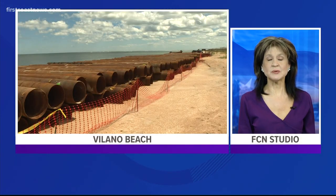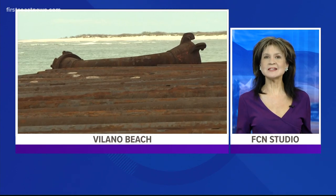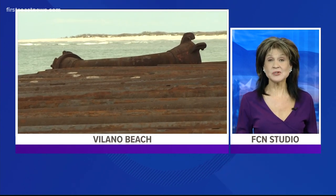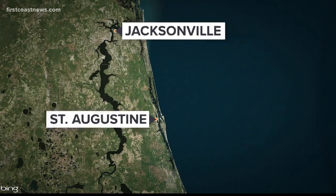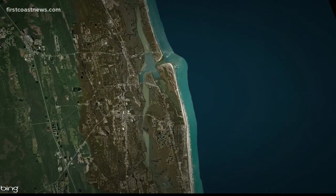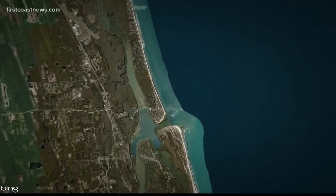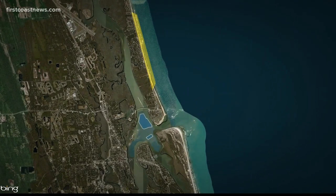A major beach restoration project is putting sand onto an eroded beach in St. Johns County, but where is the sand coming from? Not from the ocean floor. The Army Corps of Engineers is placing sand on a two-and-a-half-mile stretch of Villano Beach, shown in yellow on the map. The sand is being dredged from two areas close to the fort in St. Augustine, just west of the St. Augustine Inlet, shown in blue on the map.